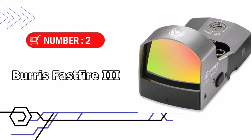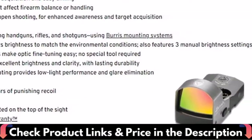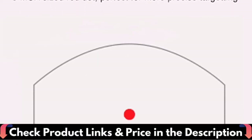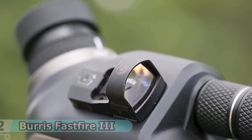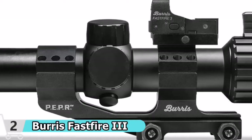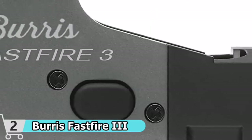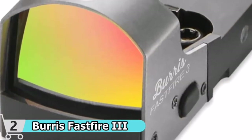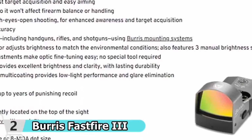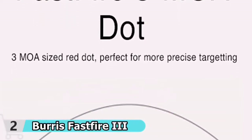Number 2 in this best red dot under $200 list is the Burris Fast Fire 3 Picatinny Mount. The Fast Fire 3 puts an unmistakable red dot at the point of impact within your field of view, giving you an immediate advantage in speed and accuracy. With lightweight construction and durable design, the Fast Fire 3 can be used as a primary sight or paired on top of an existing sight. Rely on the automatic brightness sensor to adjust to match environmental conditions, or choose one of the three manual brightness settings. Choose a 3 MOA dot, popular on rifles or for pinpoint accuracy, or choose the 8 MOA dot, which is ideal for short-range shooters and fast acquisition.